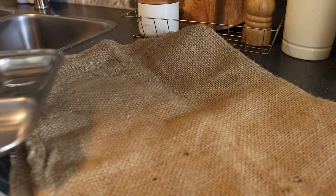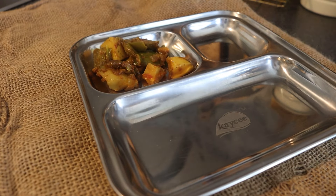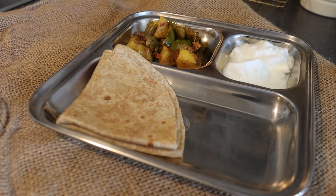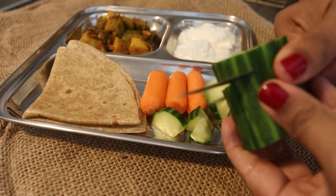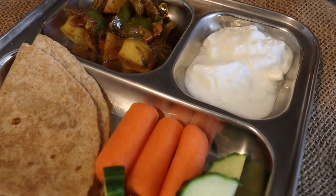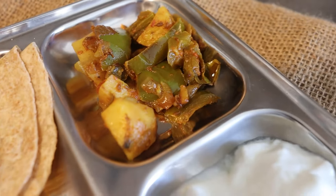For lunch I have made shimla mirch alu sabji. She doesn't like shimla mirch that much but I give her a little bit. There is roti, salad, baby carrots, cucumber, and dahi — it's very good. I don't make it spicy so we can all eat it; it's medium spice. This is her lunch and our lunch as well. I think it is a balanced and complete meal.